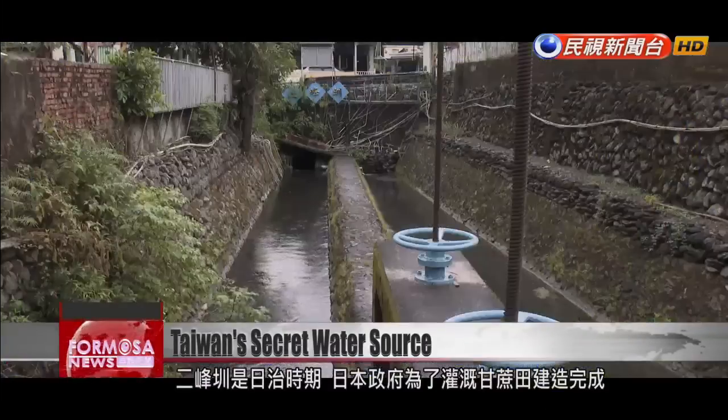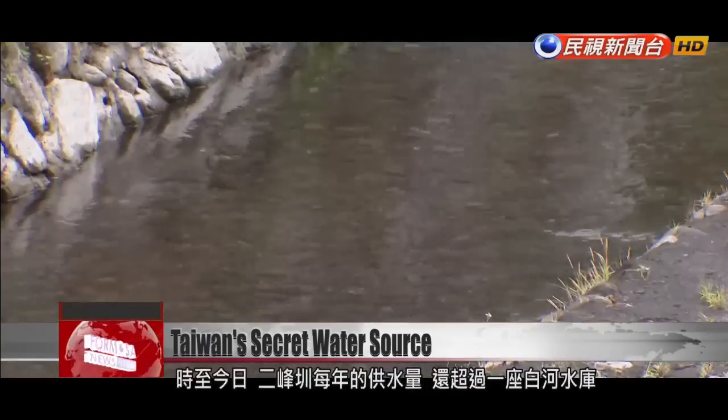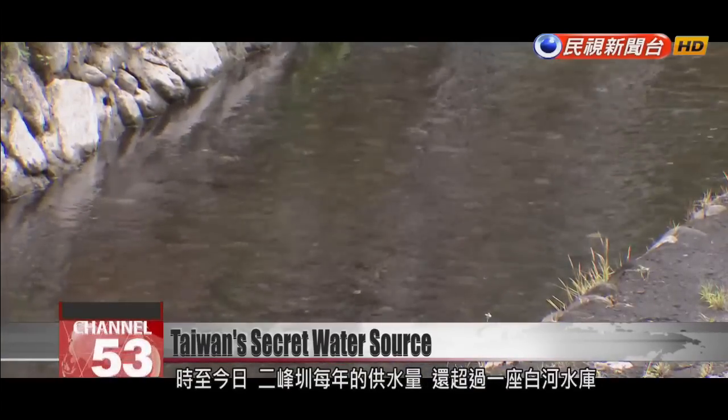Erfeng was built during the Japanese colonial period to irrigate sugarcane plantations. Today, it produces more water than Tainan's Baihe Reservoir.